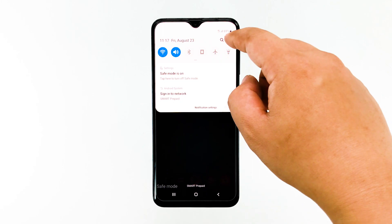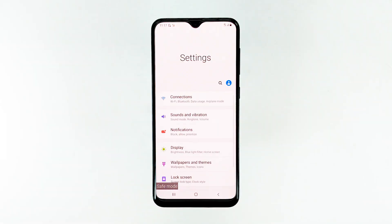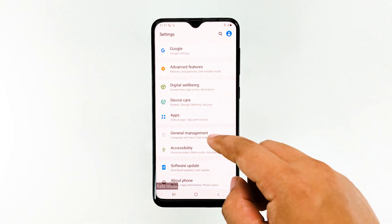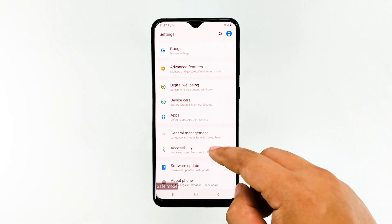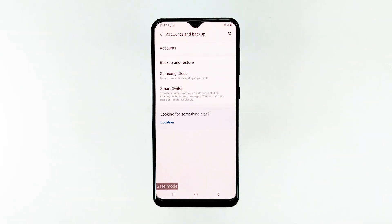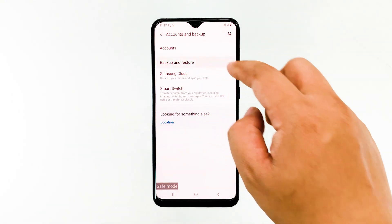If the boot to safe mode is successful, your phone will display the text 'safe mode' on the lower left corner of the screen, and you should be able to use it normally. If this is the case, then try to create a backup of your important files and data, and then try to reboot the phone into standard mode.